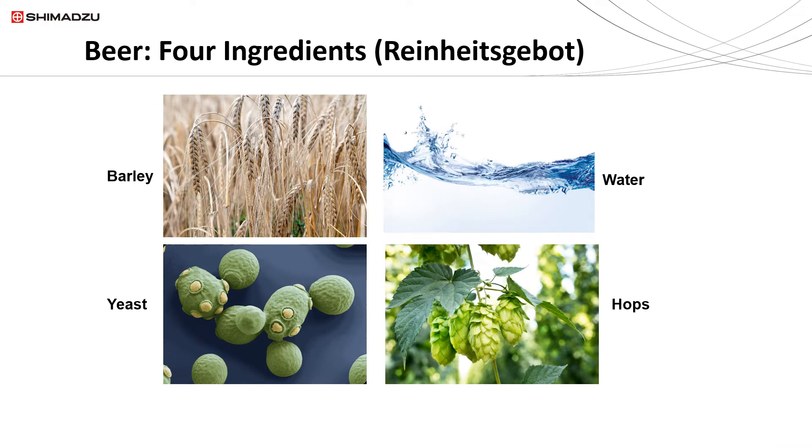According to the Reinheitsgebot, which is perhaps the oldest food safety law in the world, there are four basic ingredients that make up beer: barley, water, yeast, and hops.